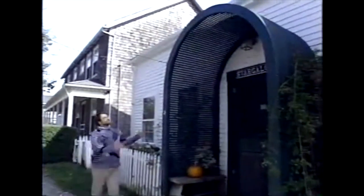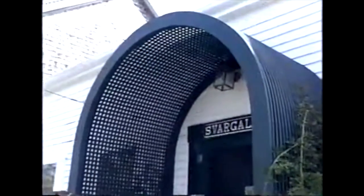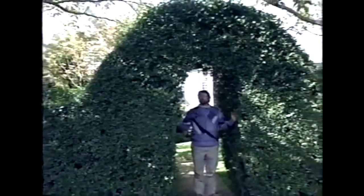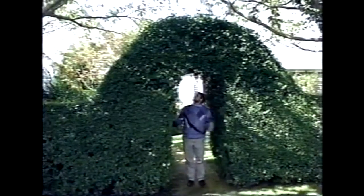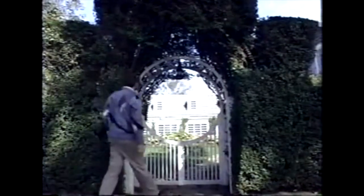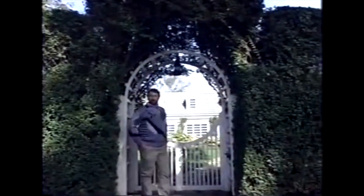Look at this — this arbor actually forms the entrance to this cottage. It's a beautiful piece of woodwork. Here on the side of the Union Chapel is an arbor made of nothing but privet hedge. How would you like to trim that? If you like good food, here's an arbor you'll want to see at the Chanticleer restaurant. Too bad they're closed today.